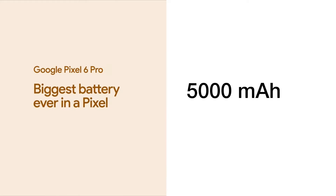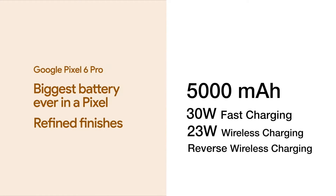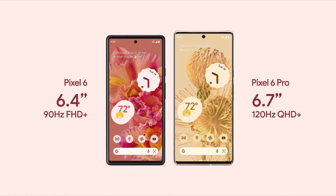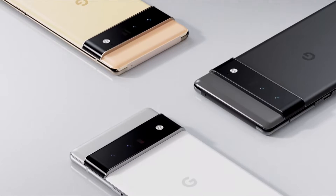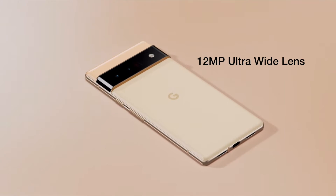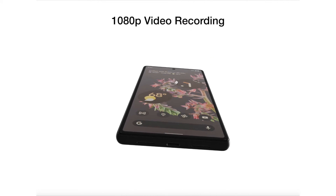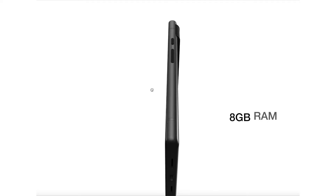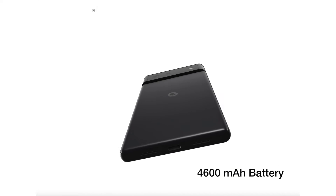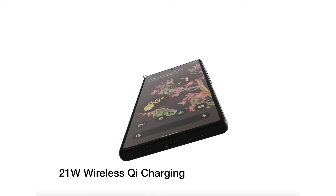5,000mAh battery, 30W fast charging, and 23W wireless charging with reverse wireless charging. The base model Pixel 6 is a bit smaller: 6.4-inch display with 90Hz refresh rate, and dual cameras at the back — 50MP main shooter and 12MP ultra-wide lens, 8MP selfie camera on the front with 1080p video recording. 8GB of RAM with 128GB and 256GB storage variants, and a 4,600mAh battery with 30W fast charging and 21W wireless Qi charging.